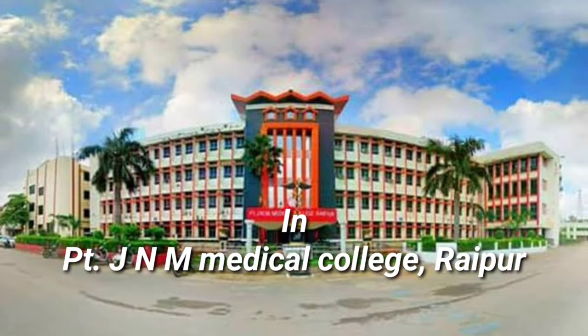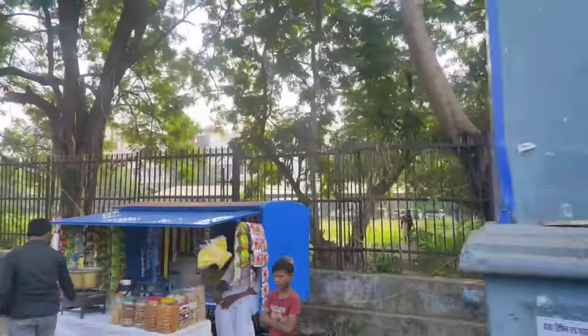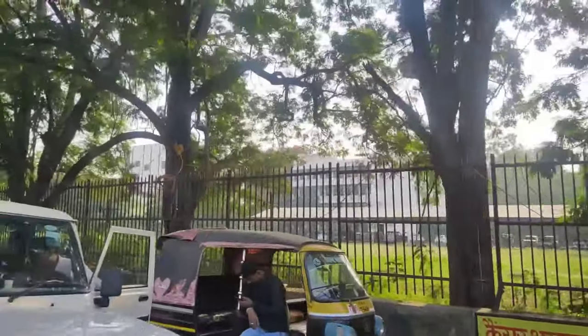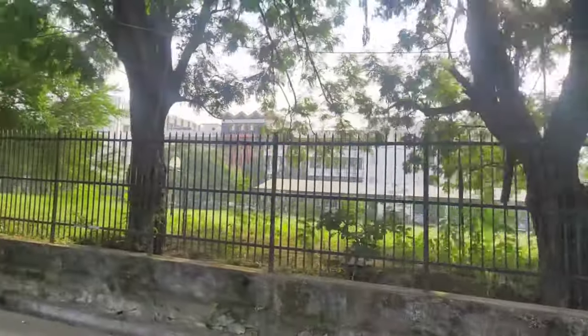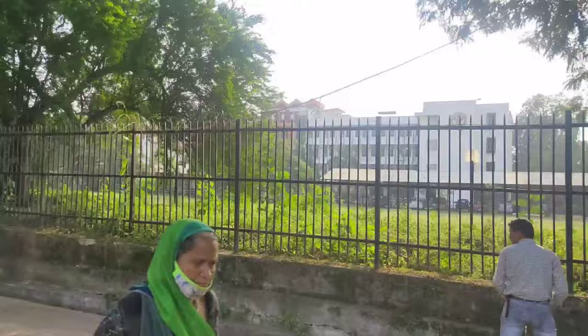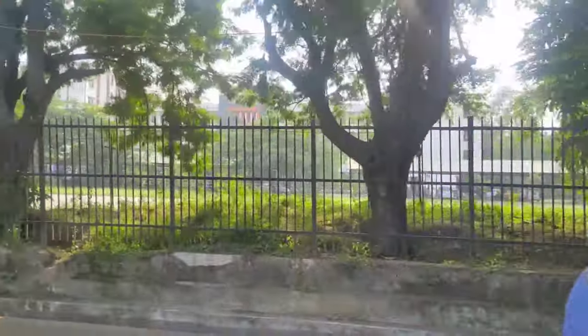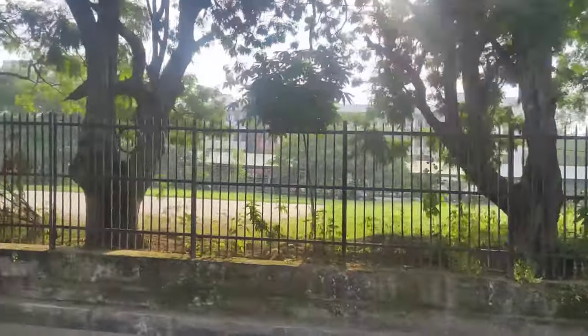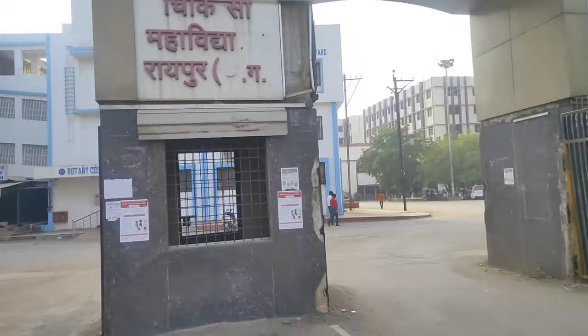Let's go inside. So PTGNM Medical College looks like this — we're recording from the road outside. Here's a friend of mine. Now we're going to go to the main gate. This is our college's main gate, where there's a little barrier.